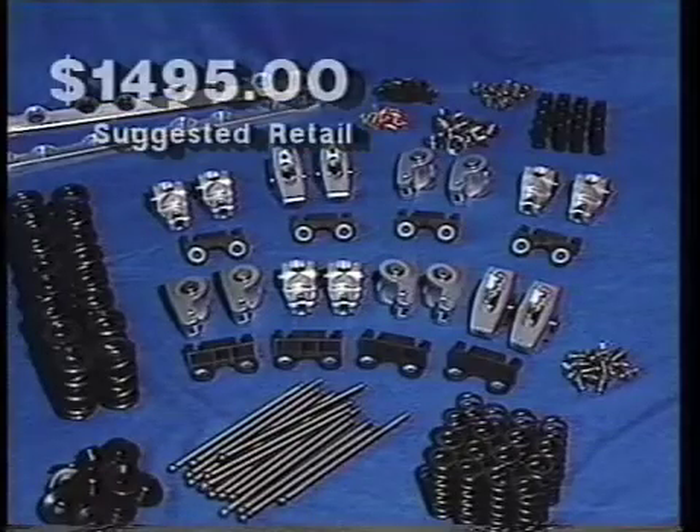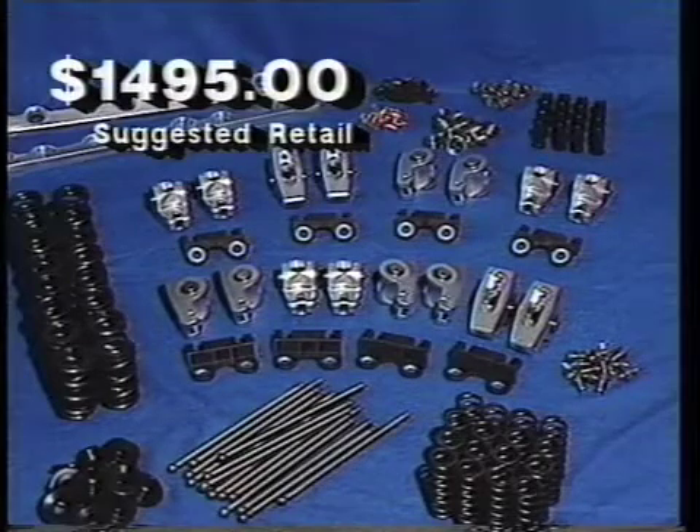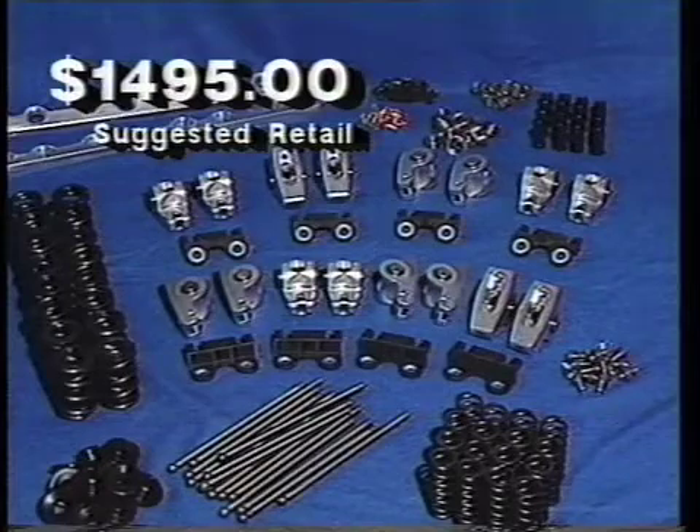Be prepared to change your driving style to handle the additional power. For only $14.95, you get the complete system. That includes modified push rods, roller rocker arms, valve springs, and retainers, with individual components varying per engine, cam, and intended application.